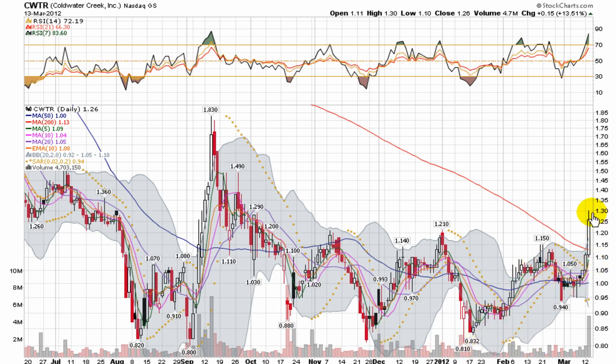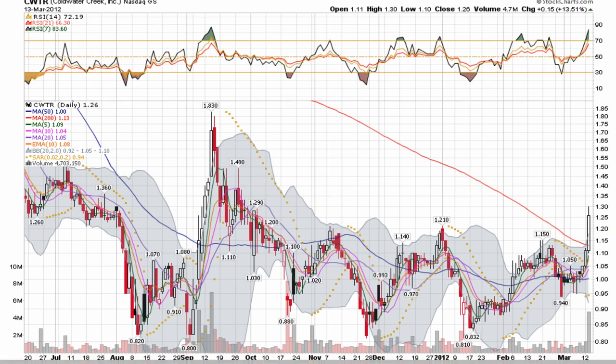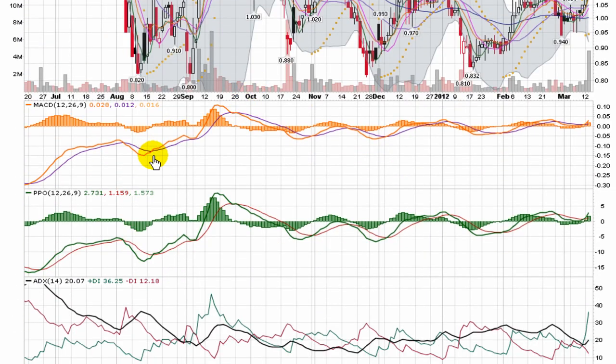The chart is making a new higher low. The big thing is yesterday it blew through a resistance point right around $1.20, with a big increase in volume, and moved above the 200-day moving average. This is a chart that needs to stay on radar now for the longer term, because it's really positioning itself in a bullish direction.